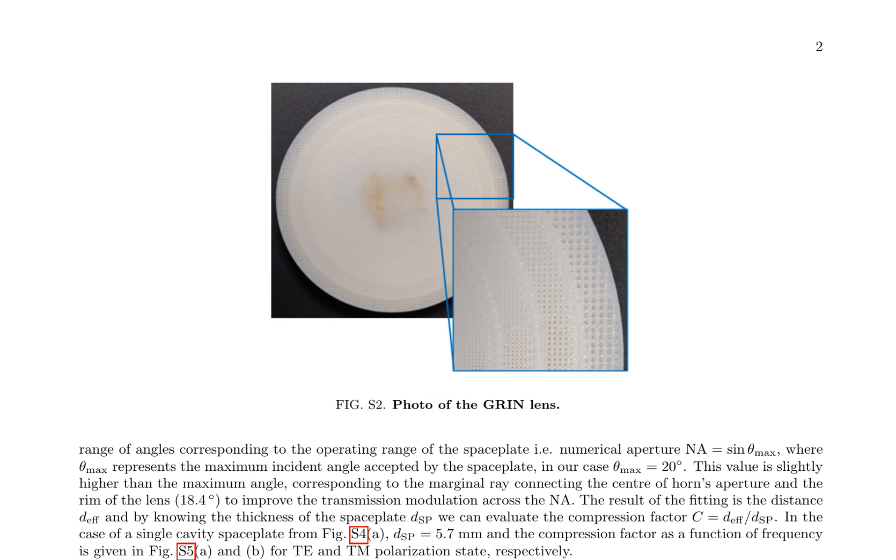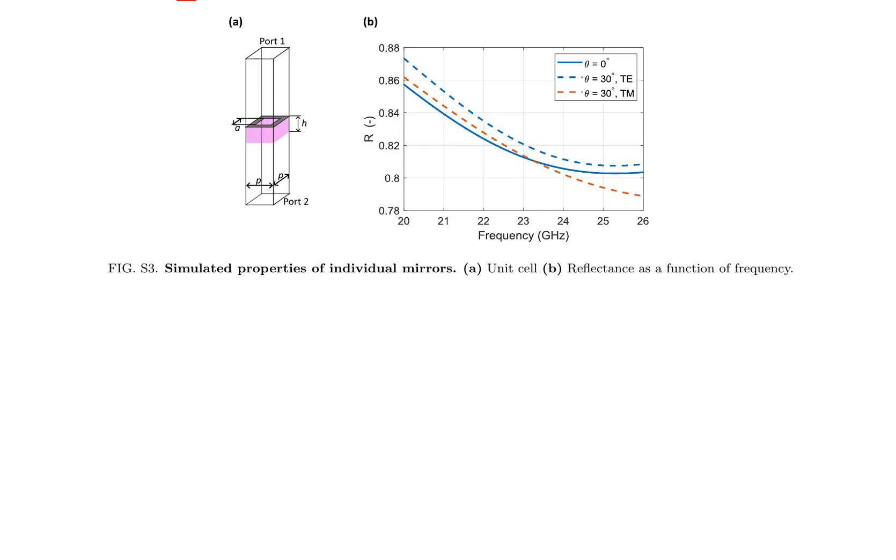The operational range of the space plate is characterized by its numerical aperture (NA), defined as the sine of the maximum incident angle θ_max accepted by the space plate. In this case, θ_max is set to 20 degrees, slightly higher than the maximum angle corresponding to the marginal ray connecting the center of the horn's aperture and the rim of the lens, which is approximately 18.4 degrees. The fitting result yields the effective distance DEF, and by knowing the thickness of the space plate DSP, the compression factor C can be evaluated as the ratio of DEF to DSP. For a single cavity space plate, the thickness DSP is 5.7 millimeters.